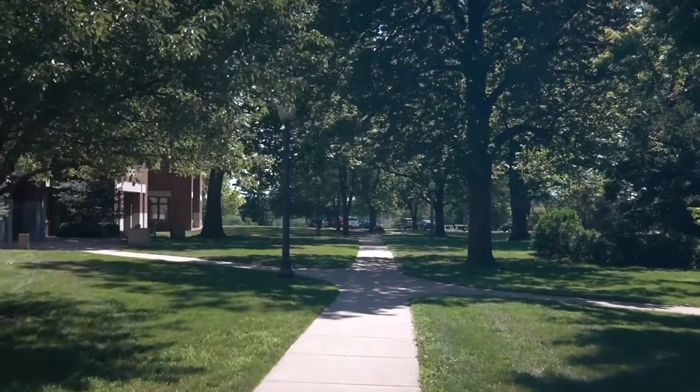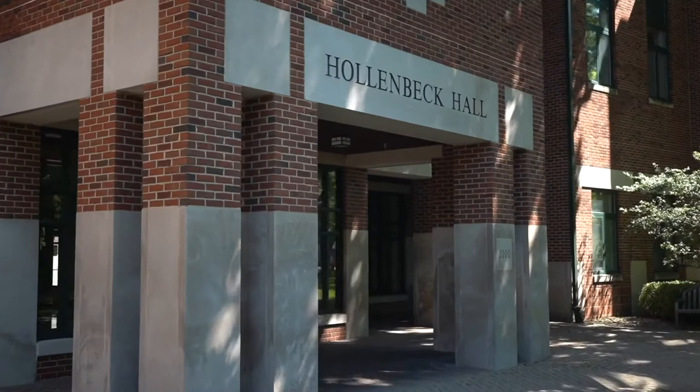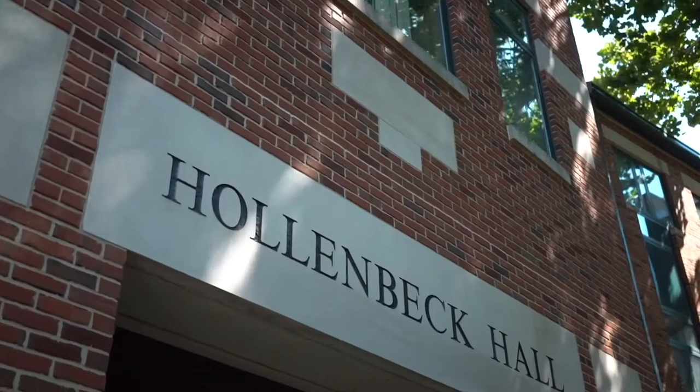Hollenbeck Hall officially opened in 2000 and houses many of our humanities including English, history, political science, religion, philosophy, Africana studies, international studies, cinema studies, women's studies, and languages. More recently, our business program has moved into Hollenbeck, which also offers 24-hour computer labs for all of our students.